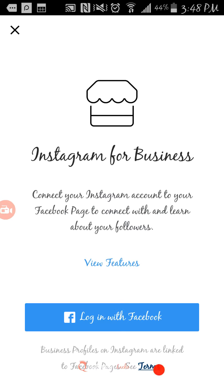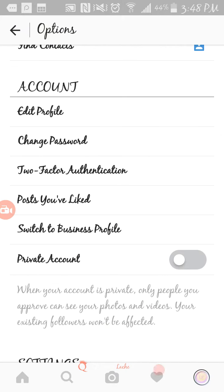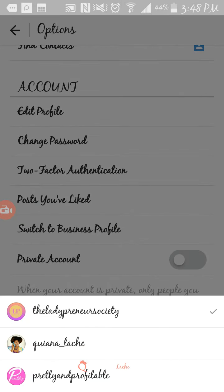If you don't have a fan page, I definitely suggest that you create one so that you can take full advantage of these features. I'm going to exit out of this and take you to my main page that is connected, at Kiana Lachey.